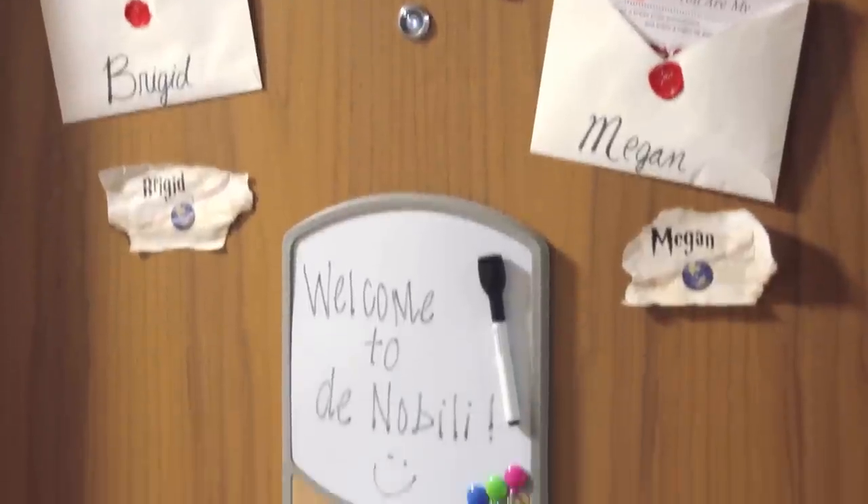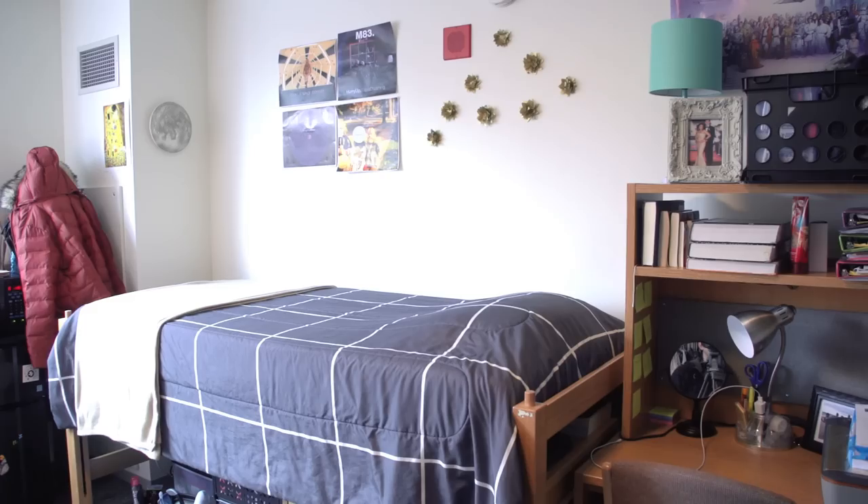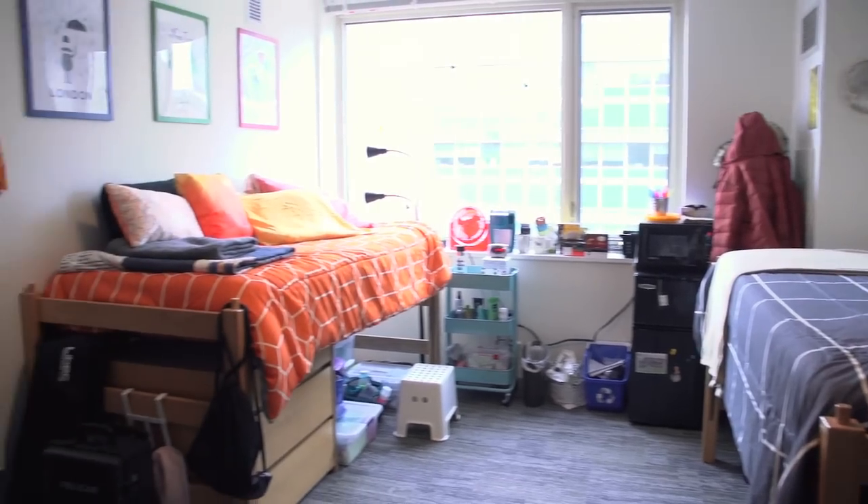This is my room. It's actually a double, and we have community-style bathrooms down the hall. It's an all-girls floor, and we can control our own air conditioning and heat, which is a really nice feature for this room.